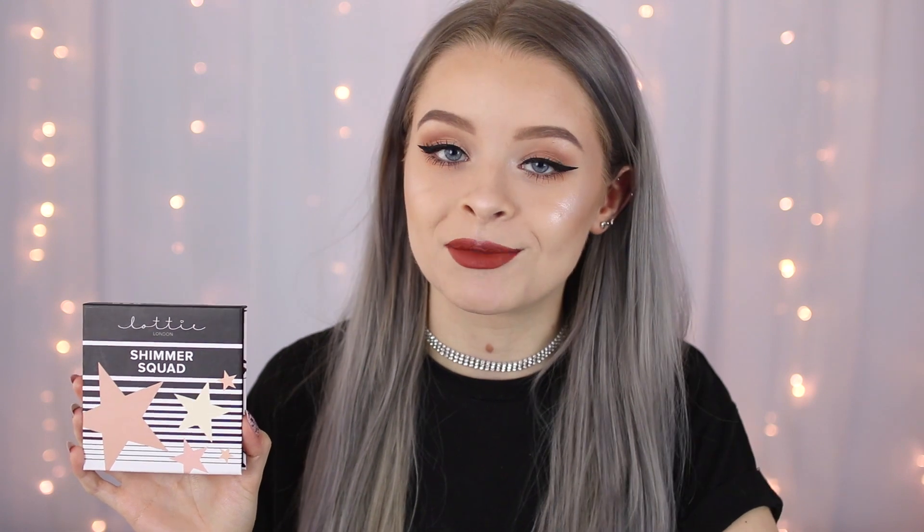I'm going to be testing this in this video and also comparing it to the Anastasia Beverly Hills Glow Kit, just because I thought there were quite a lot of similarities when I first saw this palette. So if you guys want to see what I thought, just keep watching.